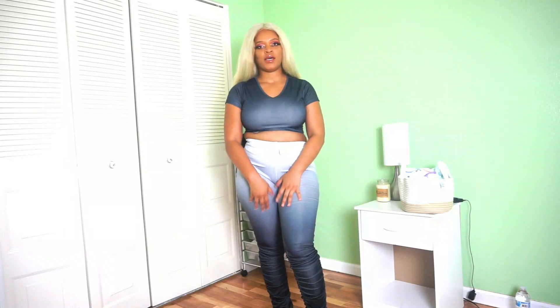So this two-piece set — I got this in a medium. It comes with a crop top and some pants. It has a split stacked hem at the bottom and it's in this ombre style. I got a medium in this.